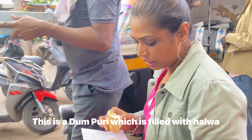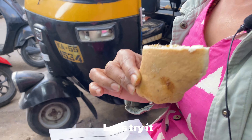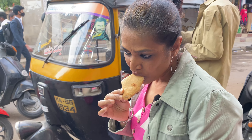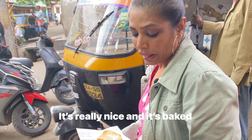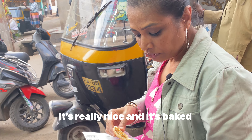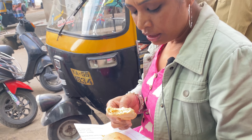It's very famous. It's called Dampuri. Let's taste it. Mashallah, it has a good taste. This is the stuffing — it has halwa dal and it is baked.